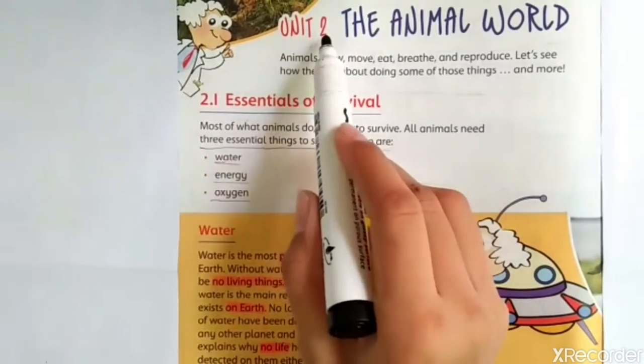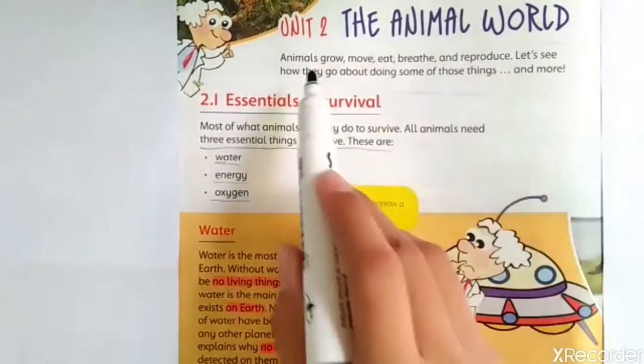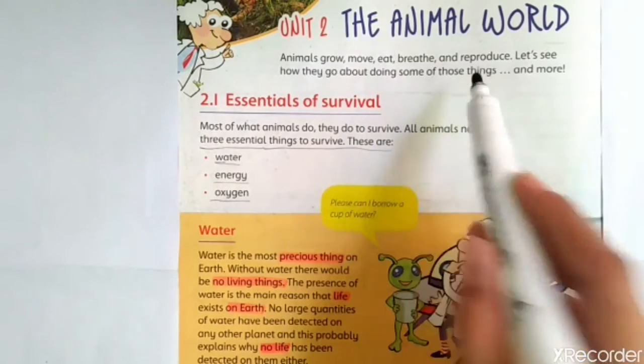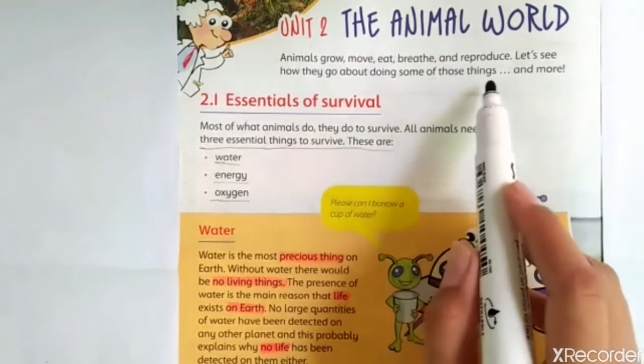Today we are going to start unit number 2, the animal world. Animals grow, move, eat, breathe and reproduce. Let's see how they do these things.